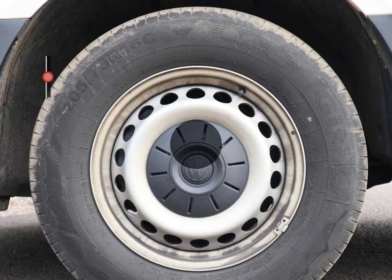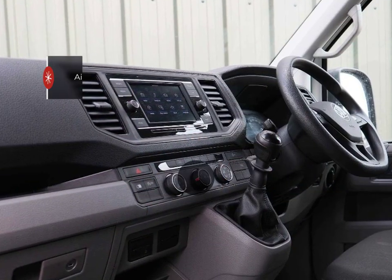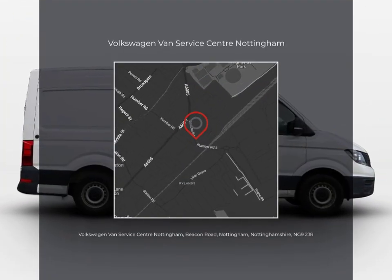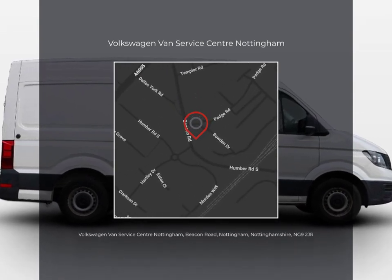Our online customer advisor team are available 7 days a week and can arrange a visit or test drive for you and answer any questions you may have. Don't miss out, get in touch today and take the first step towards your perfect Pentagon used vehicle.